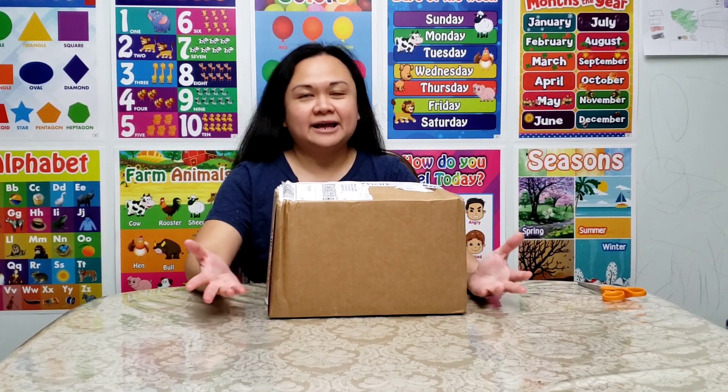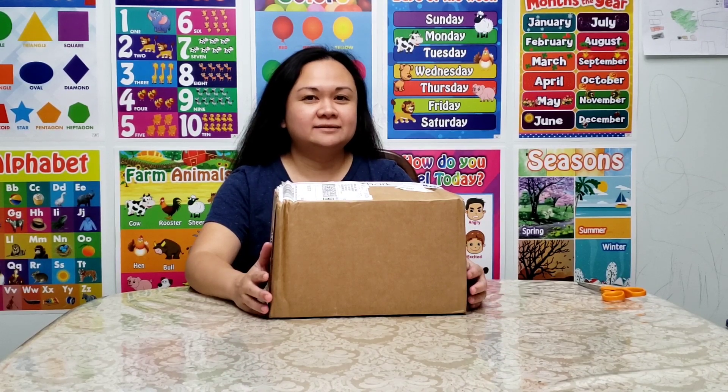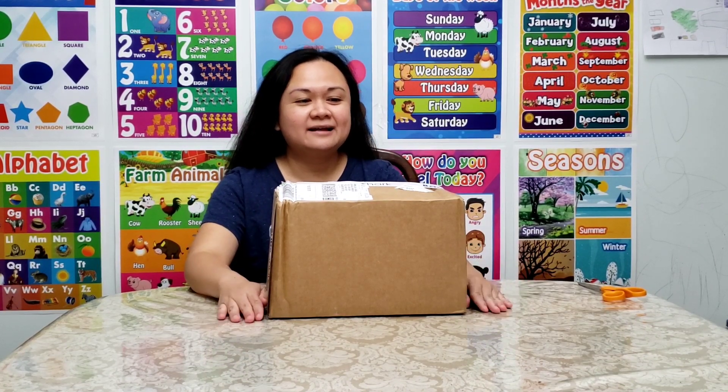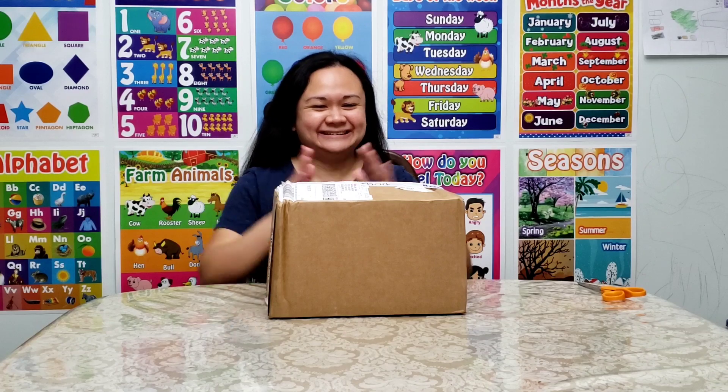Hi everyone, Emmy here. Welcome back to my channel, Emmy's Family Adventures. For today's video, I'm going to open up our science curriculum for first grade. This package came from Bookshark. I'm so excited because I could not decide what we were going to use for science this year, so I decided to give this a try. It's a little bit on the high side budget-wise, but I'm excited because Caland was interested in astronomy, so we got the Level B package.